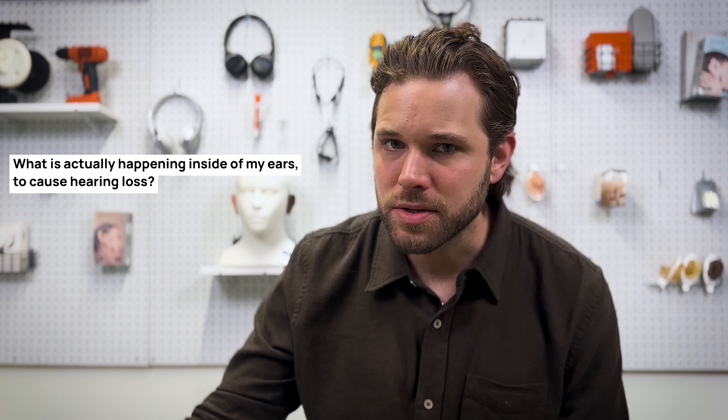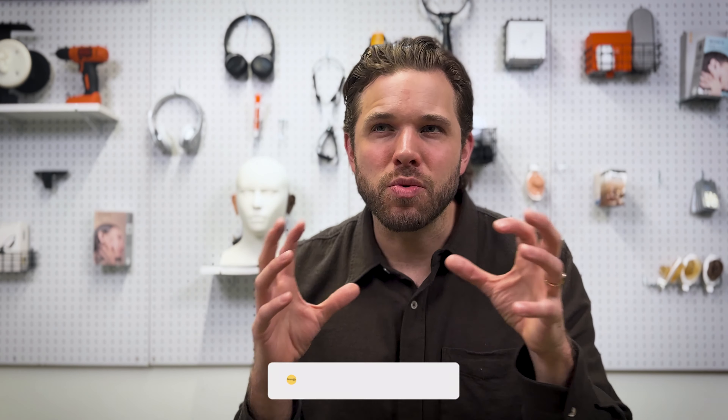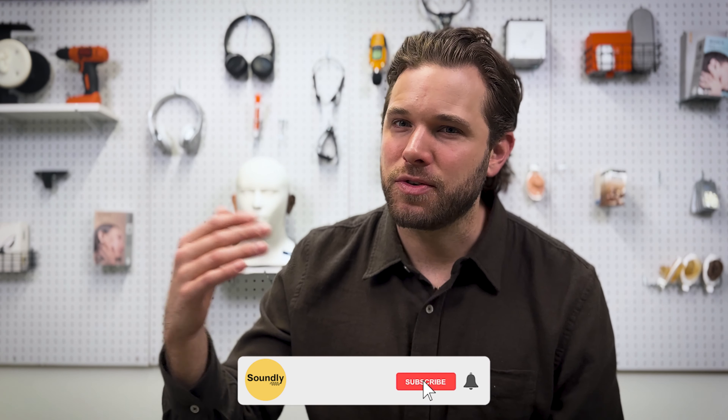As someone with lifelong hearing loss, I've naturally had a lot of questions about my hearing and ears over the years. Things like, what is actually happening inside of my ears to cause hearing loss or to cause me to miss words? What is tinnitus? Where does earwax come from? And over the years, I've sort of pieced together a visual of what's happening — from articles I've read, from things people have told me, and from things I've been told by my team members, including our lead audiologist.